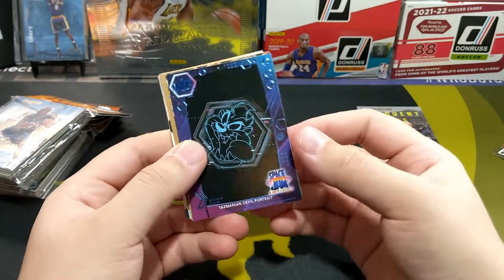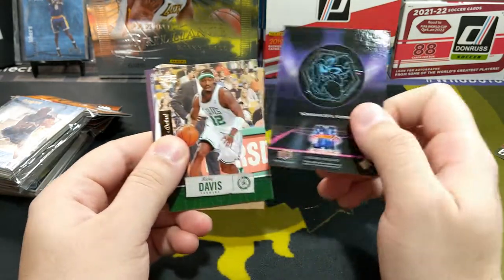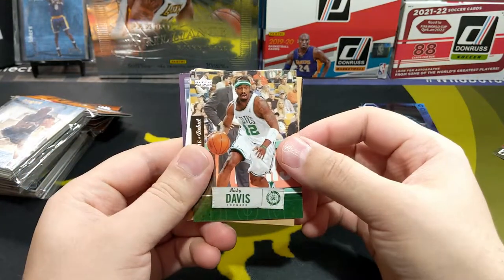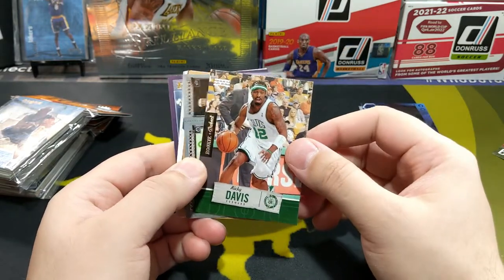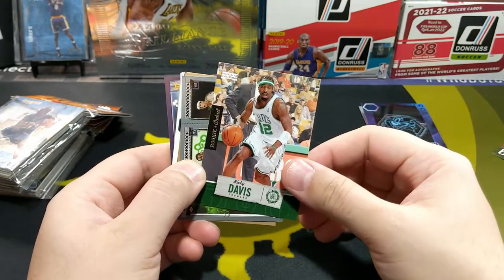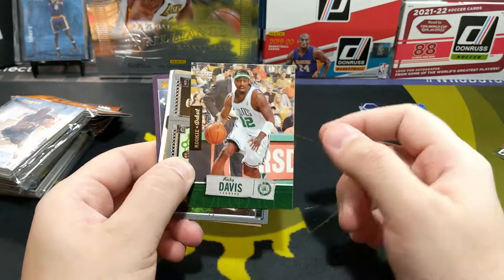Next we got a Space Jam Tasmanian Devil Portrait, so you can definitely tell this is a new pack. Ricky Davis — Ricky Debut. I used to get confused because I used to think these were actually all the cards I was pulling. I thought they were all rookies — I'm like, wait a minute, something is wrong here. But yeah, it's just the name of the set.